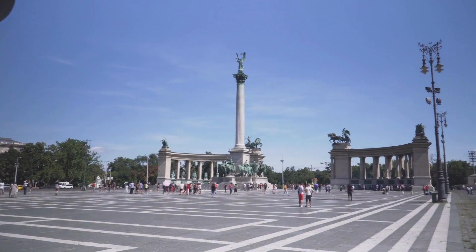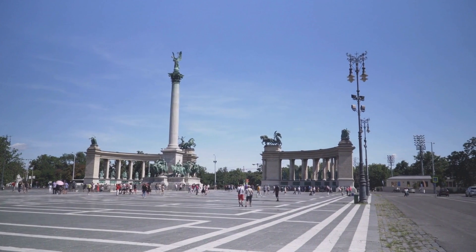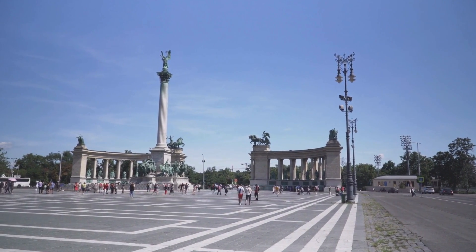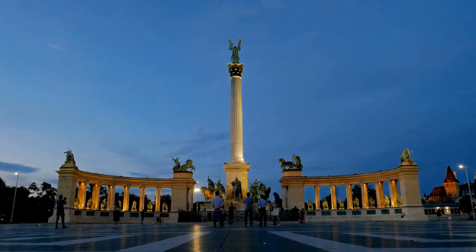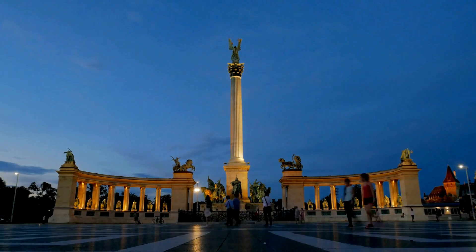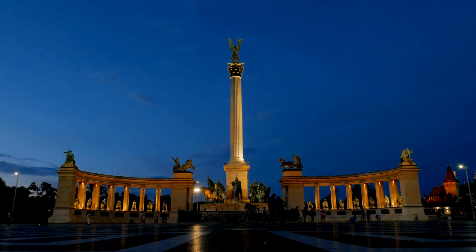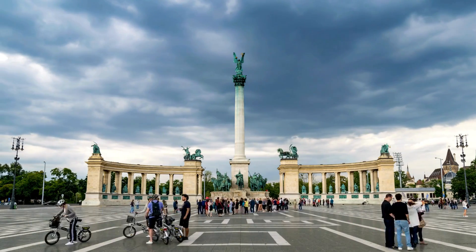What makes this place a magnet for history buffs? It's not just a pretty face. Heroes Square is a tribute to Hungary's founding fathers and key historical figures. Look up, and you'll see the Millennium Column reaching for the sky, crowned by the Archangel Gabriel. Fun fact: Gabriel's holding the Hungarian holy crown — not just casually, but like a boss.